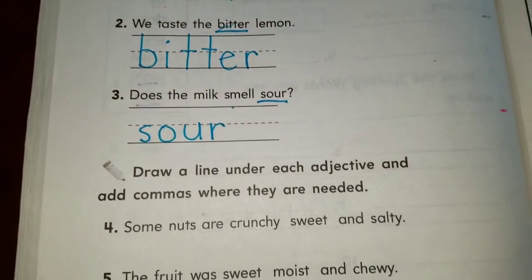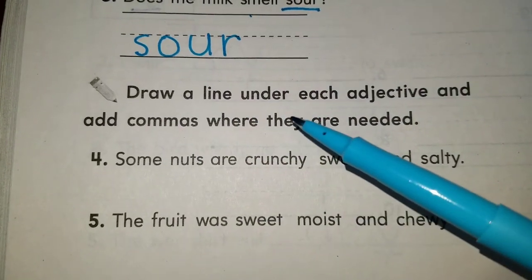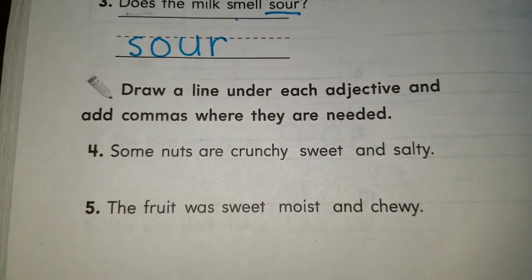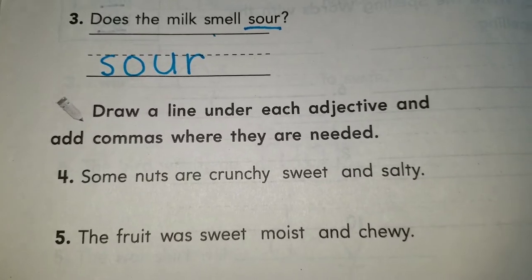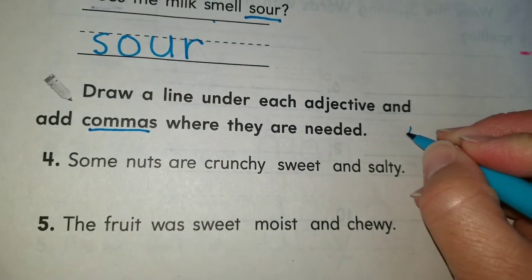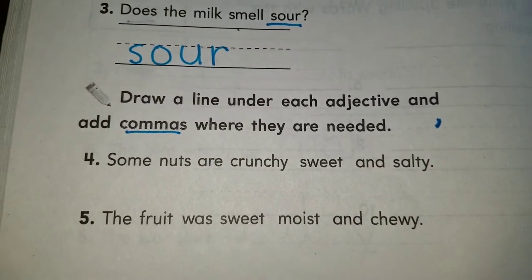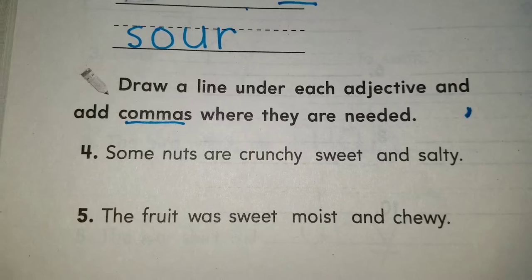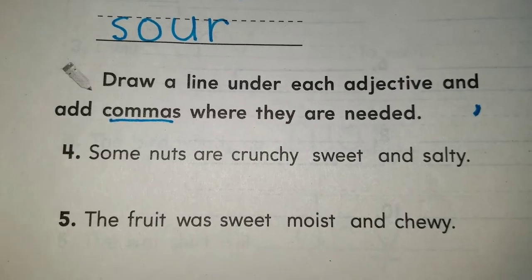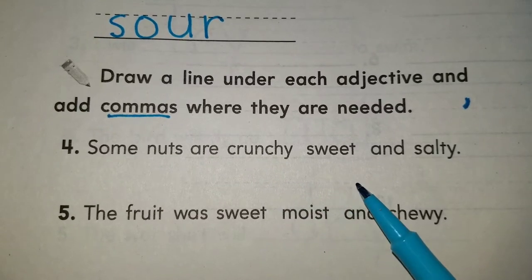Now we're going to continue to sentences four and five. Here we have to do something different — it says draw a line under each adjective and add commas where they are needed. A comma goes between words. We use commas when we are listing two or more things. For example: some nuts are crunchy, sweet, and salty.